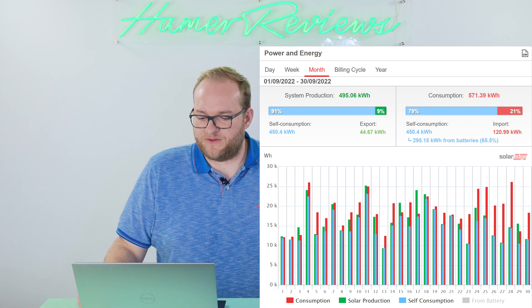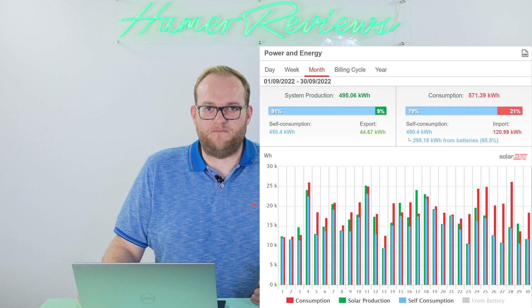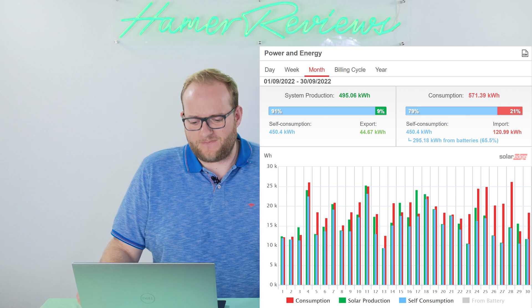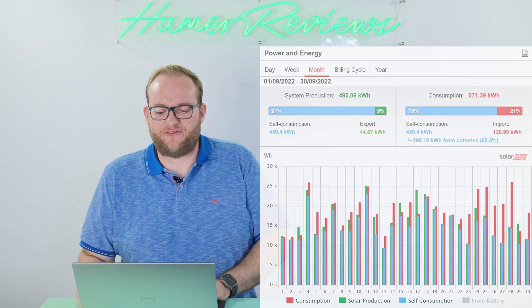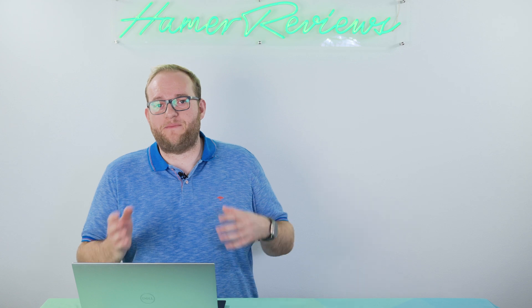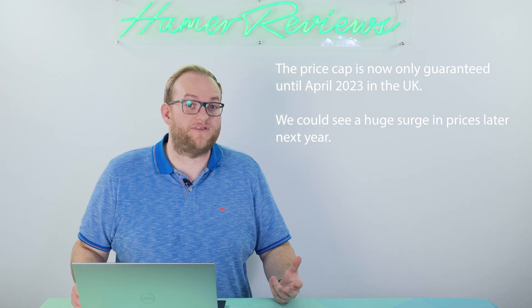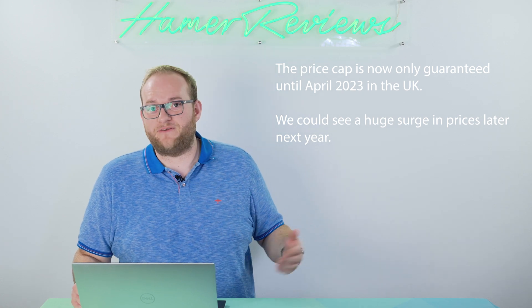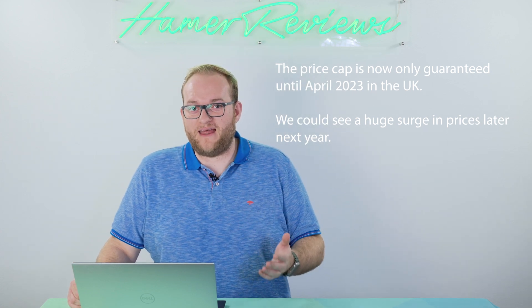I'm still really pleased with these numbers, because for me, being able to rely less on the grid is the key to having a solar system — it means we're not having to buy electricity at potentially inflated costs. The government price cap in the UK that they've now implemented means the ceiling for how much we can pay for electricity has been limited to a certain extent, but it's still very expensive. I'm on a fixed tariff until next September, so I'm very interested to see what the prices will be then.